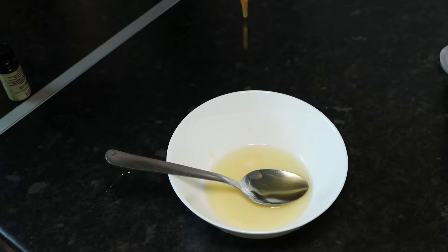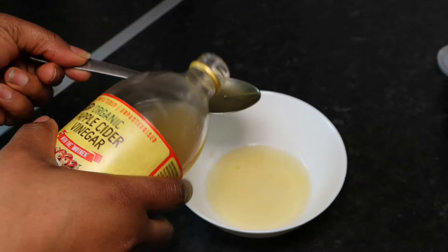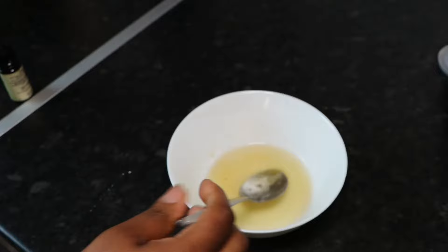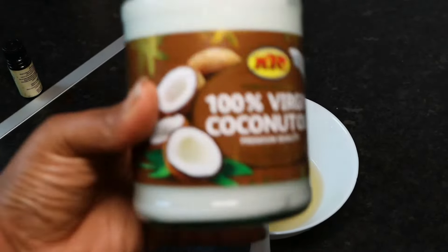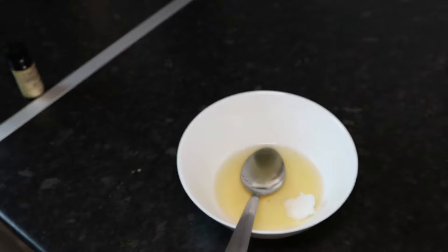Next I'm going to add a drop of vitamin C into the bowl — as I said before, this is optional, you don't have to use it. Then add two tablespoons of apple cider vinegar and mix everything together.